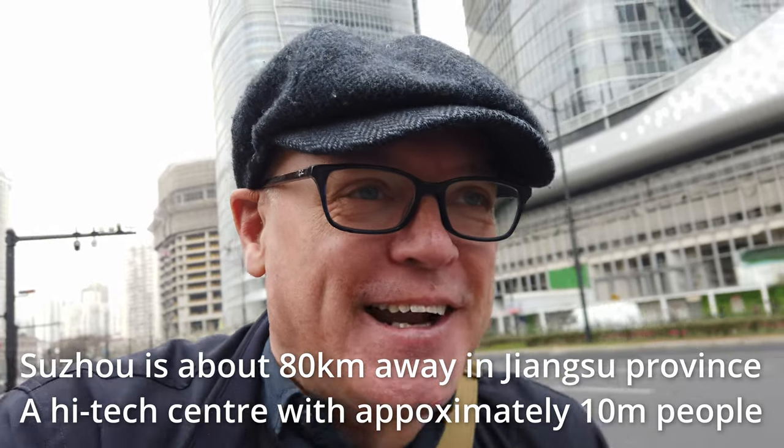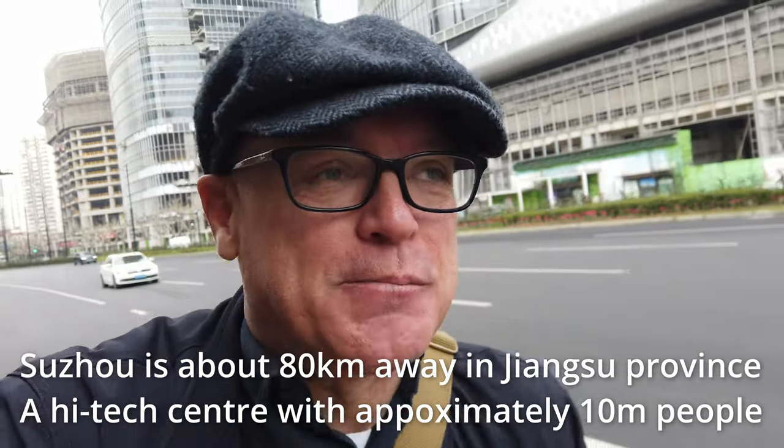Today I'm going to try something a little bit different again, and that is an area I don't know much about - going to Suzhou. I'm not exactly an expert on Shanghai, but at least I've been here for a while. Suzhou I don't know at all, so it's going to be much more exploratory.